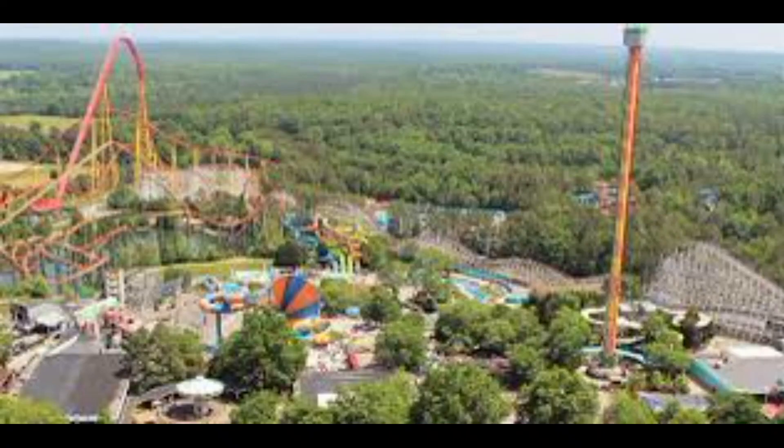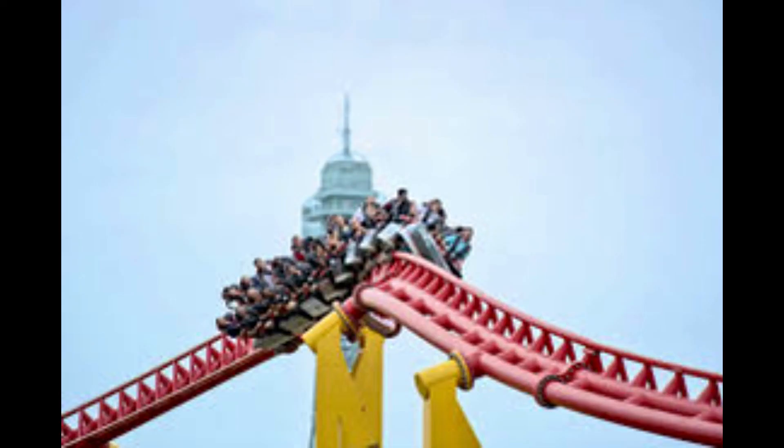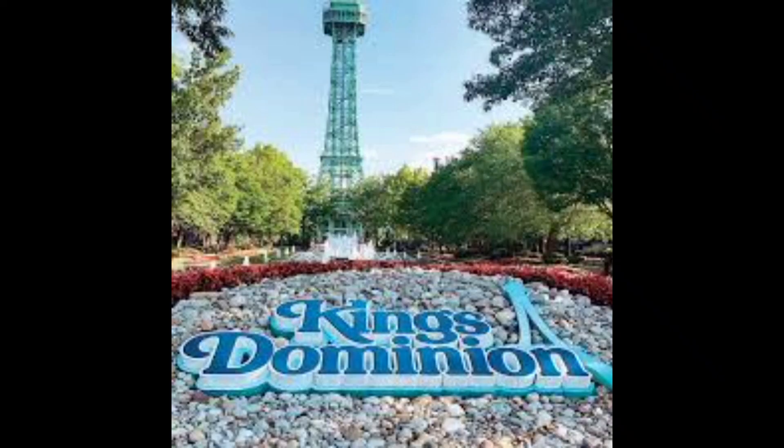Kings Dominion, though, you really can't go wrong with it. Pretty well-rounded park. Got some great thrill rides, some very good family rides, and plus being a Cedar Fair park, they take pride in their properties, and it shows. Kings Dominion — like I said, can't go wrong.